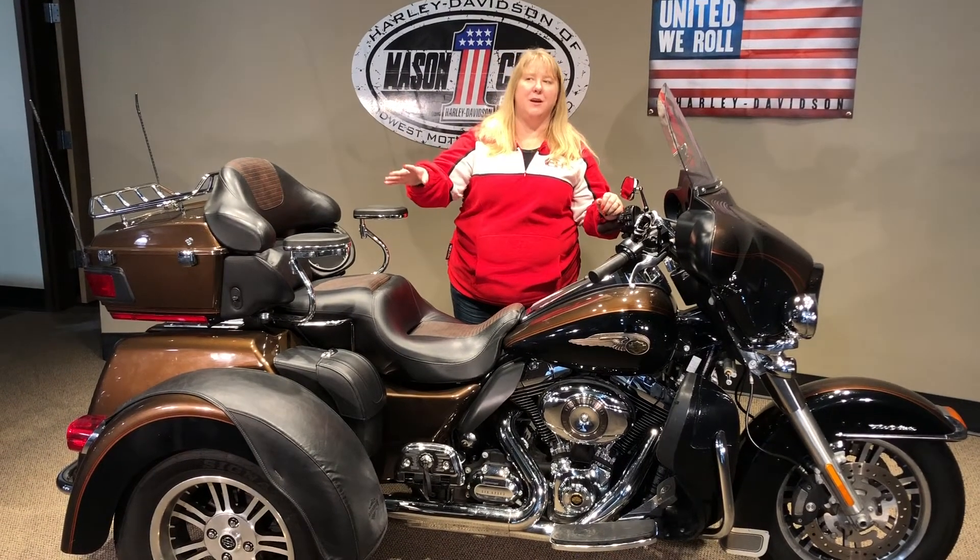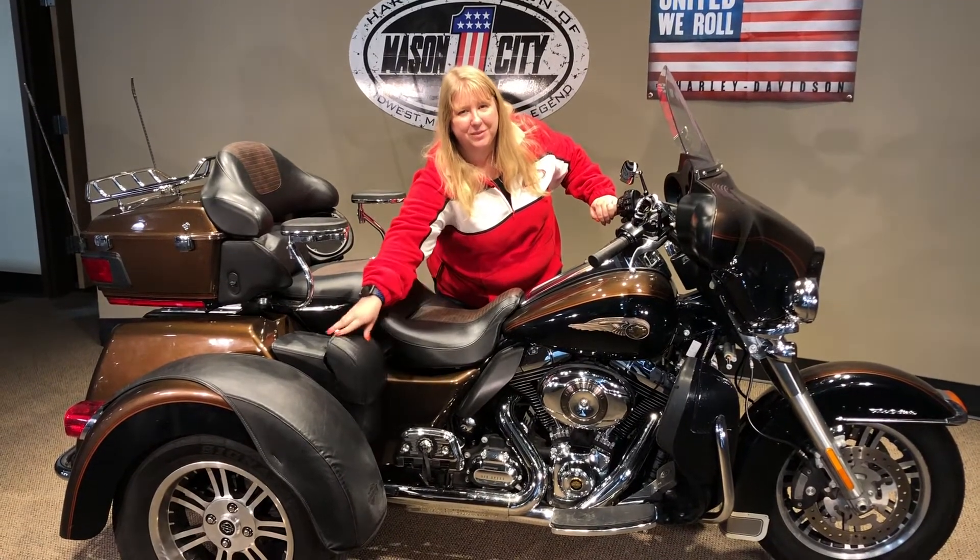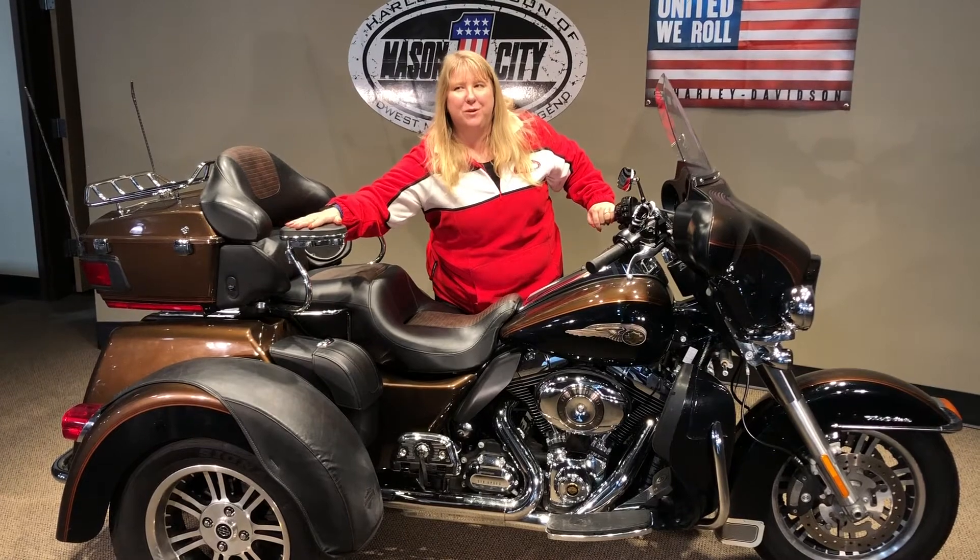This bike does have fender covers. It's got the saddlebags already on it for the added storage. The passenger arm is already on it.